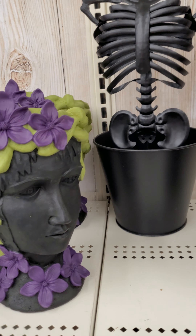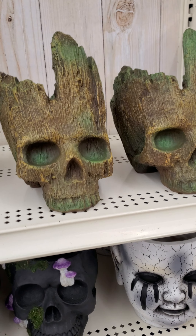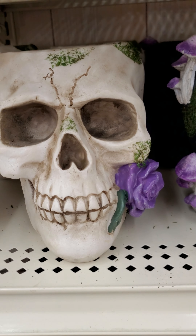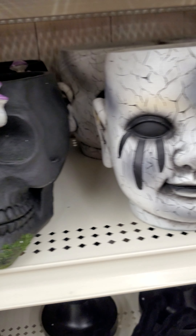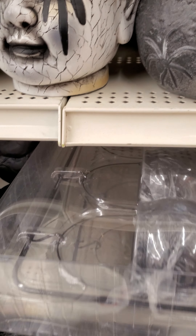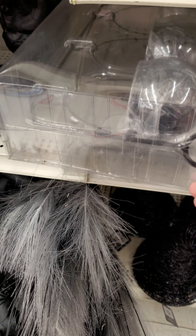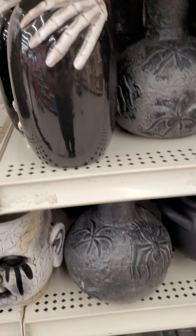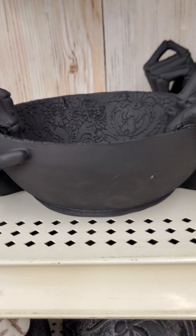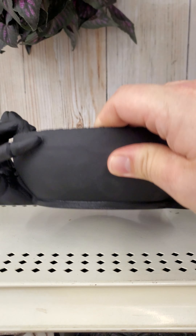What about these planters, Scarlet? Oh, they're cool. That's neat. There's like some cauldron, Scarlet. That's $25.